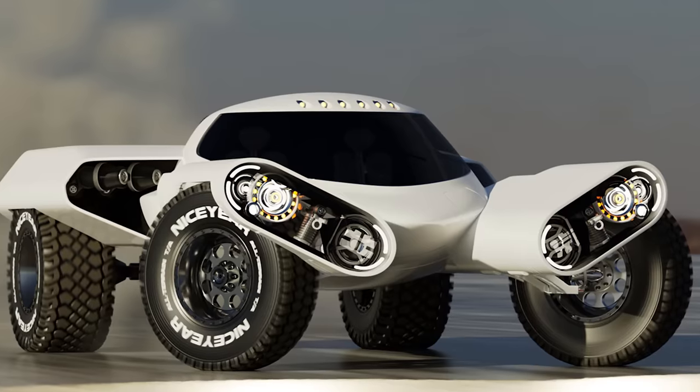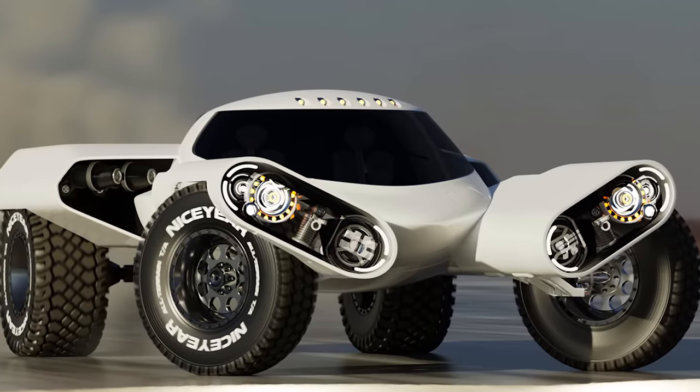In low visibility, the upper headlight can rotate to reveal a set of additional lighting elements.